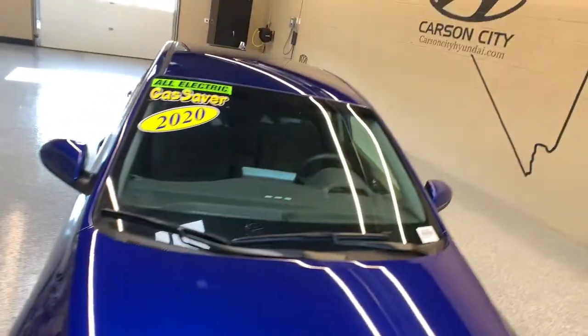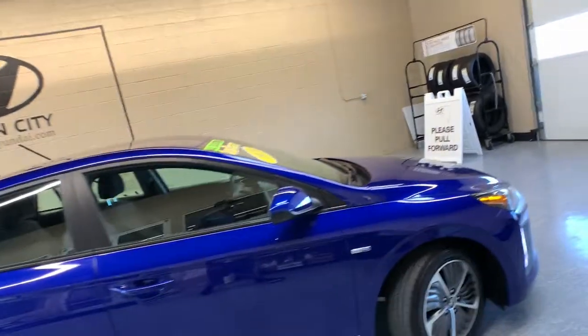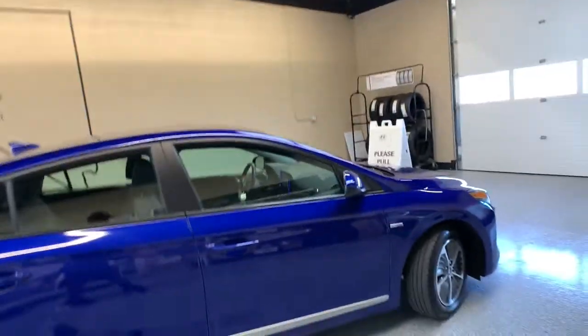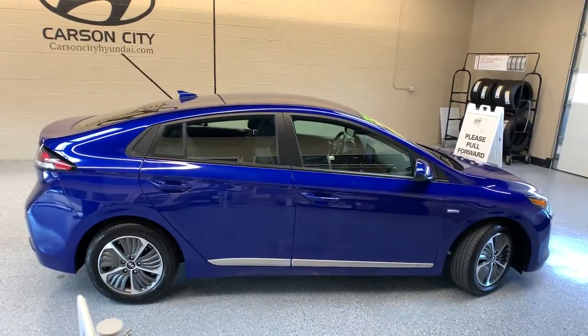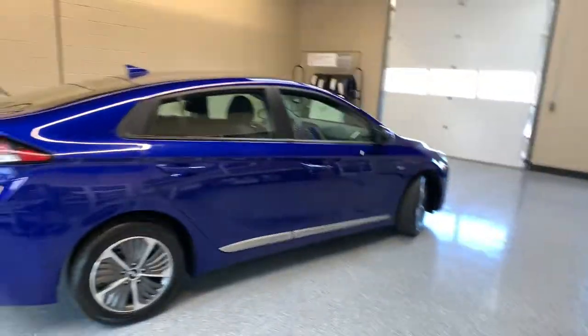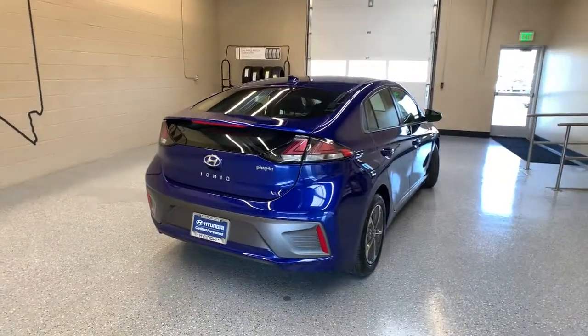Get into the 2020 Hyundai IONIQ Electric, EV, Hybrid, HEV, PHEV. This vehicle still has fewer than 10,000 miles on the clock, so it won't last long. This IONIQ plug-in hybrid delivers comfort, convenience, and modern efficiency at an affordable price.